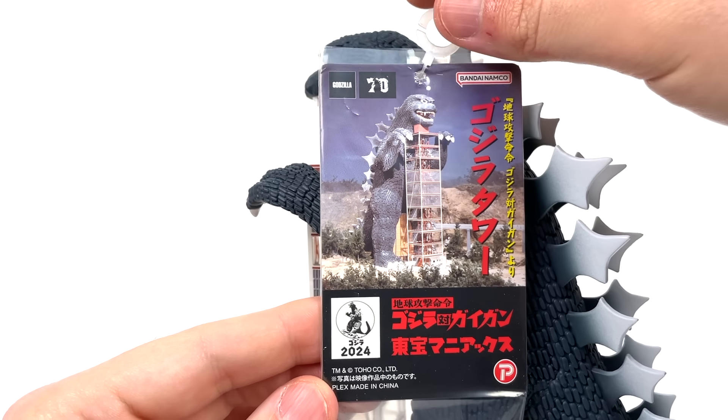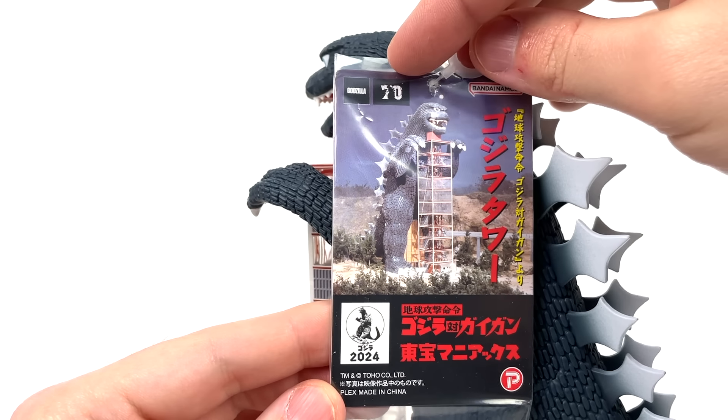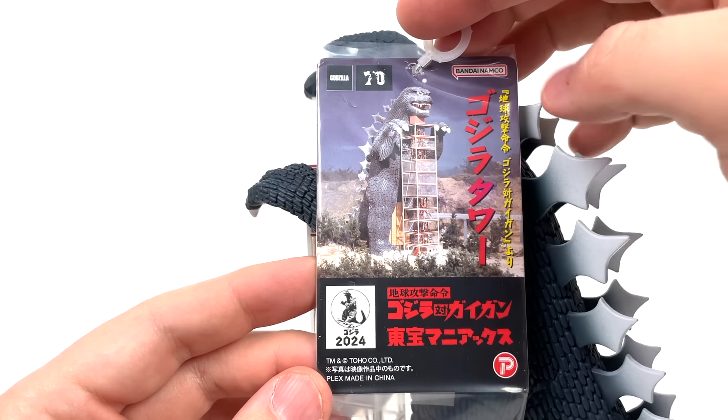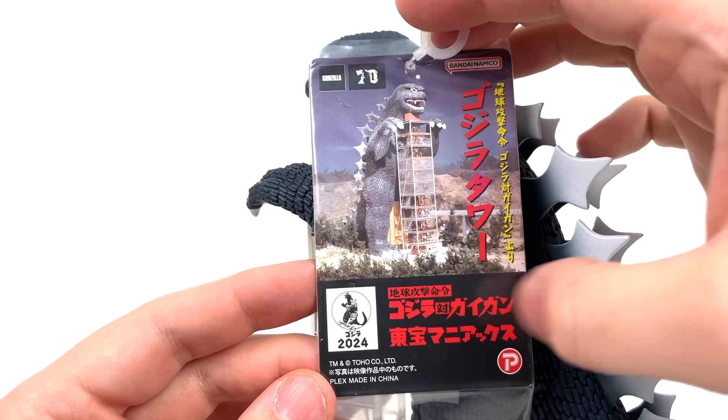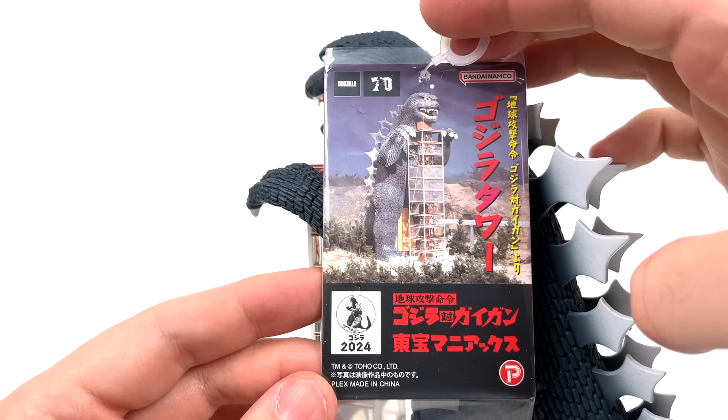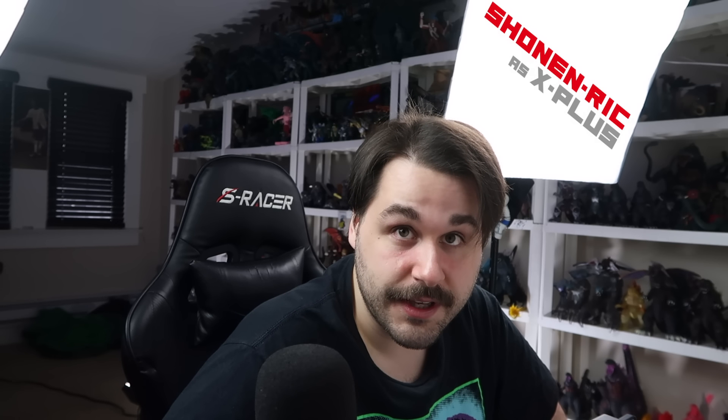And now let's take a look at Godzilla Tower's beautiful Toho Maniacs tag. We will, of course, get a picture of Godzilla Tower over here with the 70th anniversary icon, the Godzilla icon, Godzilla 2024, Godzilla Tower, and some other stuff, and Godzilla vs. Gigan with a whole bunch of other stuff. And on the opposite side, we will get all of this telling us stuff about the figure.